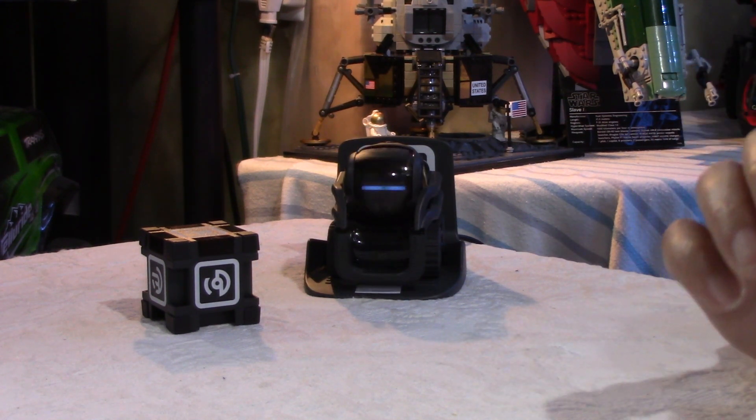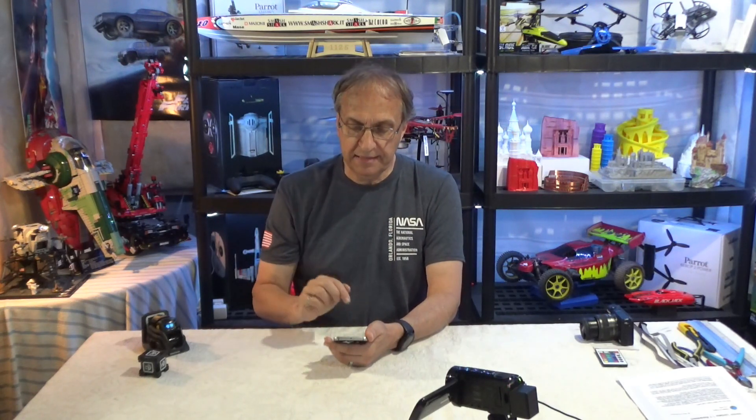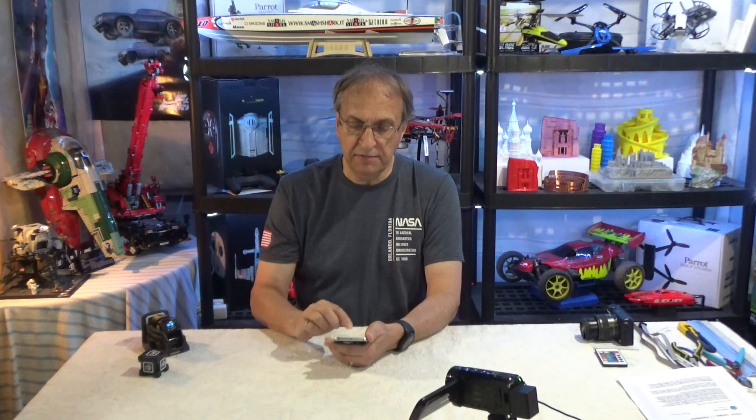Now if I go to Settings and tap on Updates, it's checking for updates. Vector update ready! Let me show that to you right there. So if you guys have the same problem as me, you know what to do. Apply update. This will disconnect from Vector and apply the update. After updating, Vector will automatically restart. Confirm.